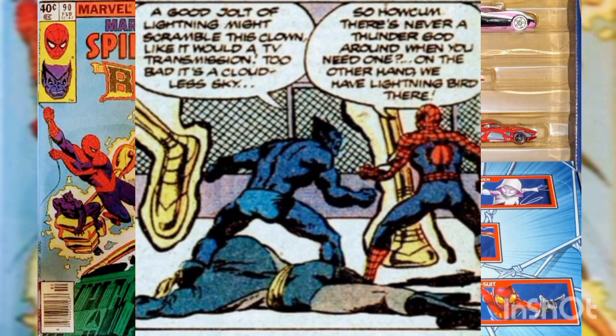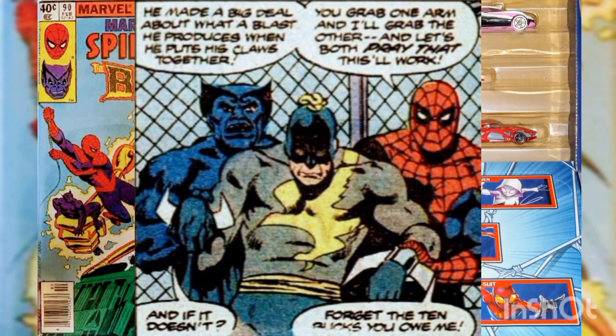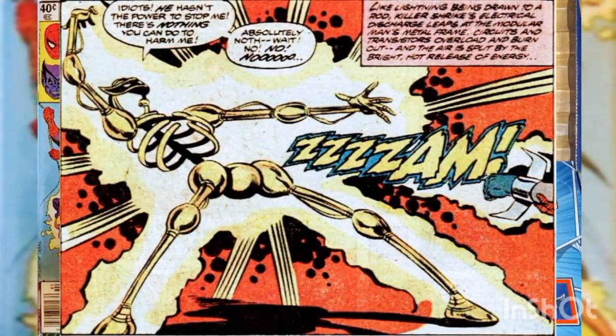Spider-Man and the Beast try to think of a way to deal with the madman. The Beast suggests that a jolt of lightning might scramble him like a television transmission, but the sky is clear. Thinking fast, they pick up the unconscious Killer Shrike, bring his electro claws together, and hit the Modular Man with a bolt of electricity.